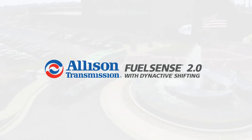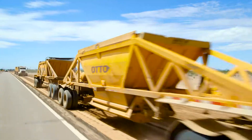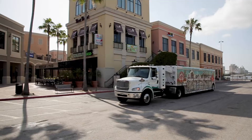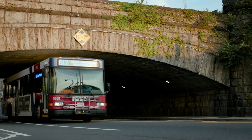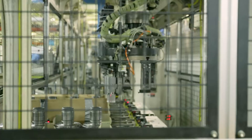What delivers industry-leading fuel savings for the demanding duty cycles of any fleet application? Allison Transmission's FuelSense 2.0 technology. Give your fleet maximum fuel efficiency without sacrificing performance through a set of proprietary software enhancements.